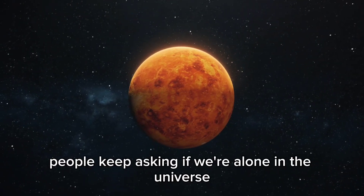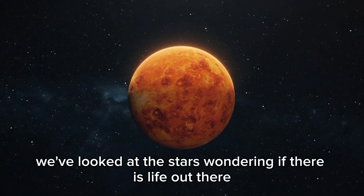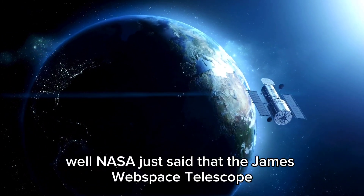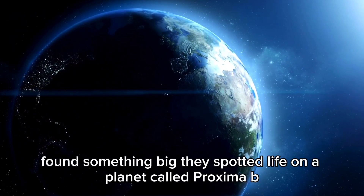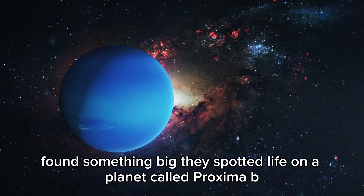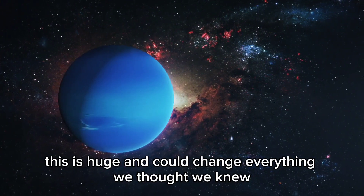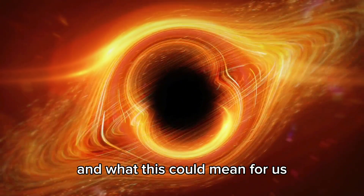People keep asking if we're alone in the universe. For ages, we've looked at the stars, wondering if there's life out there. Well, NASA just said that the James Webb Space Telescope, our best tool for looking at space, found something big. They've spotted life on a planet called Proxima b. This is huge and could change everything we thought we knew. Let's check out the mysteries the telescope found and what this could mean for us.